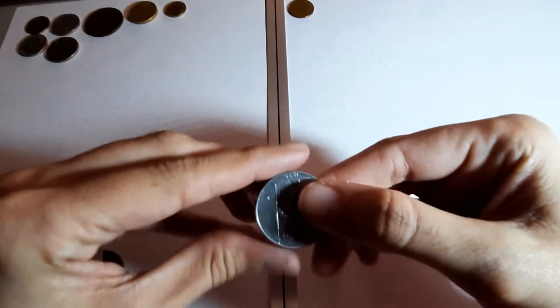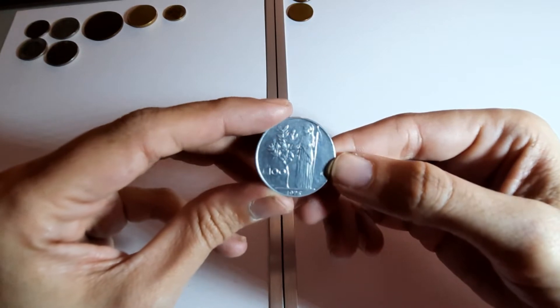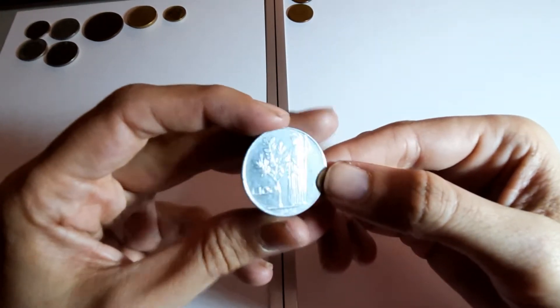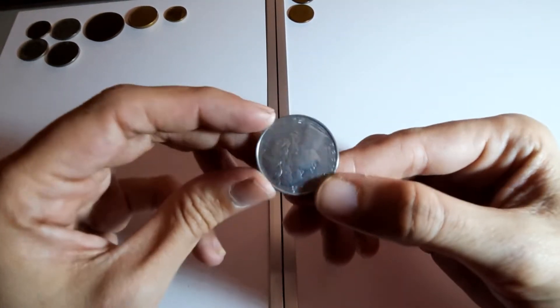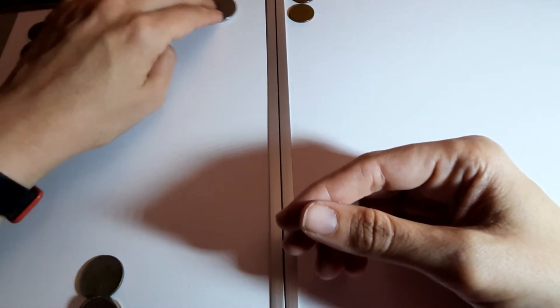One from Italy - 100 lira. Italy, I've had a few of them as well.